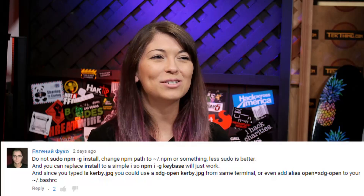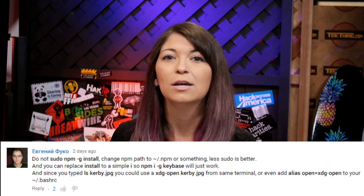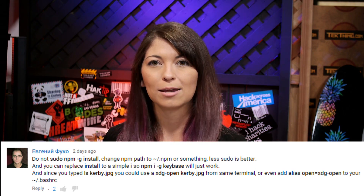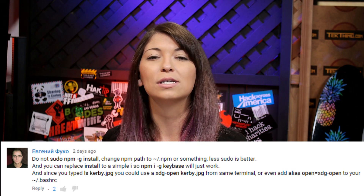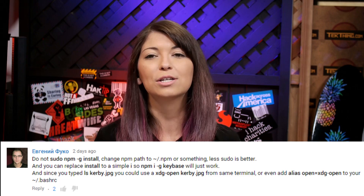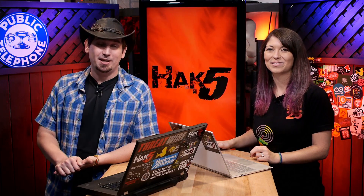There are better ways to do npm installs. A commenter — whose name we'll put on screen — said: do not sudo npm -g install; change the npm path to your home directory. Less sudo is better — that's always true. You can also replace 'install' with a simple 'i', so npm i -g keybase will just work. Since you typed 'ls kirby.jpg', you could use xdg-open kirby.jpg from the same terminal, or add alias open equals xdg-open to your ~/.bashrc. Aliases are great — Shannon has covered those on HackTip, there's a great one-on-one series if you're new to bash.